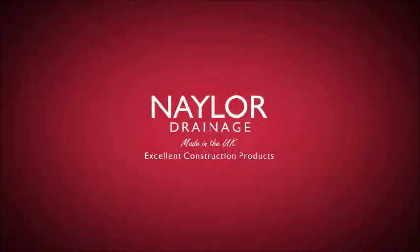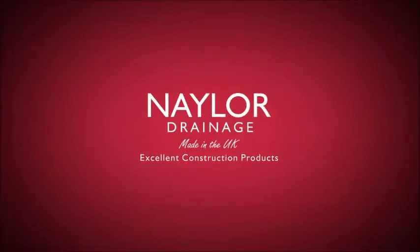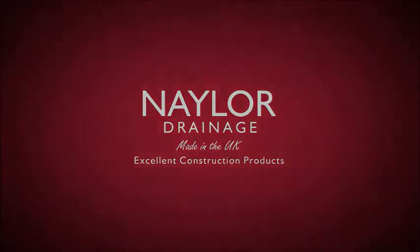Naylor continues to be at the forefront of the clay manufacturing industry and continually invests in production to ensure the benefits of clay will be around for future generations.